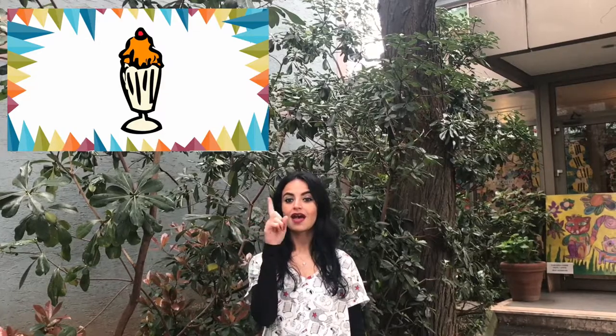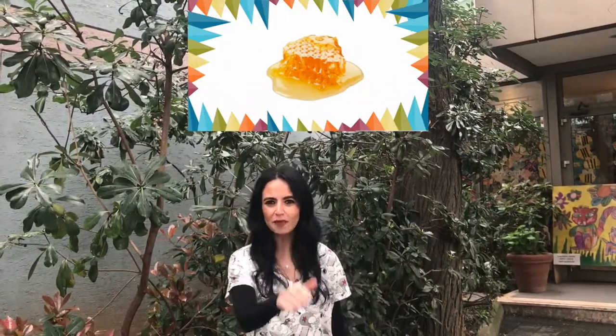Hey! Here we go! What do bees make? Do they make ice cream? Honey? Or juice? Yes! Well done! They make honey! Great job everyone!